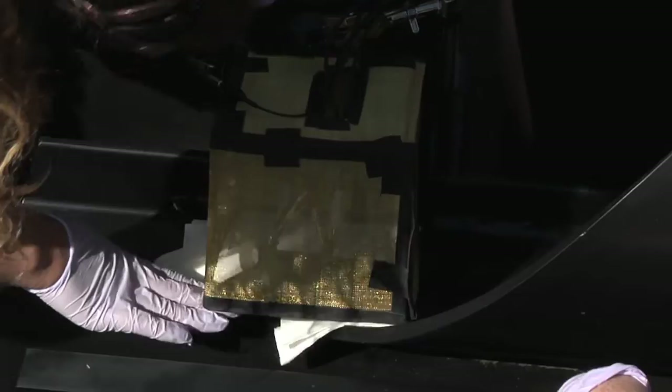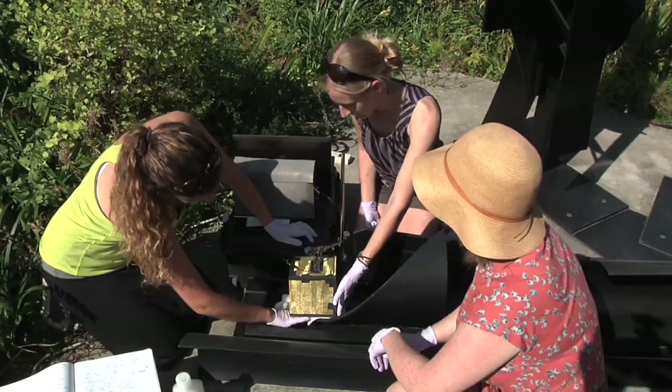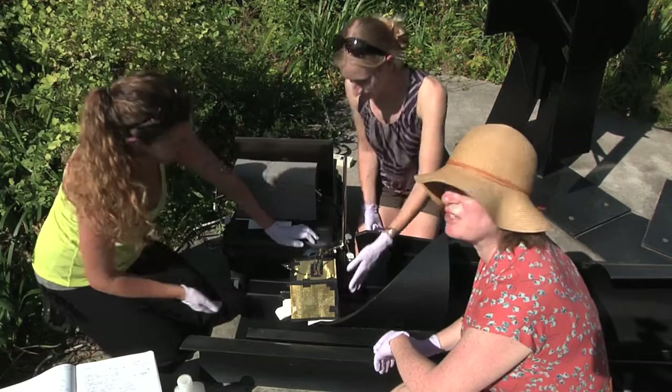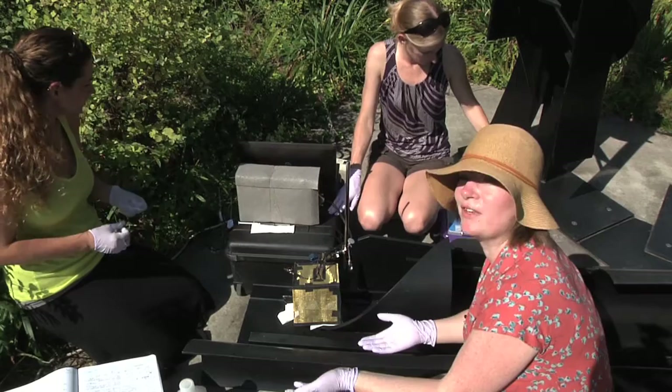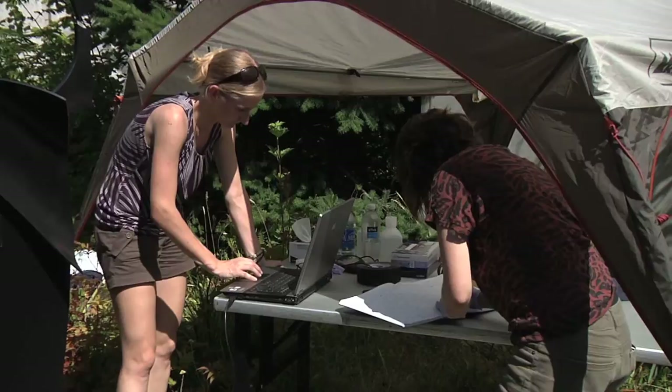One of the added complications of working with this particular sculpture today is that the temperature here is about 90 degrees. This black painted sculpture is radiating heat and causing a little bit of interference with our measurements. But these are some of the challenges that we encounter working in the field that we don't encounter in the lab. From our studies in this first year, we're going to go back to the lab and figure out ways of perfecting our field techniques to make them better and more useful and widely adoptable by museums worldwide.